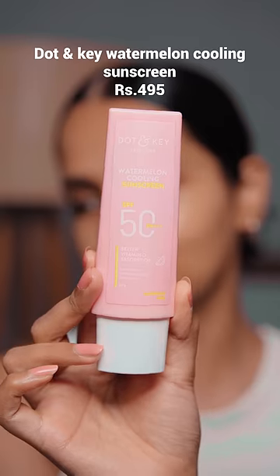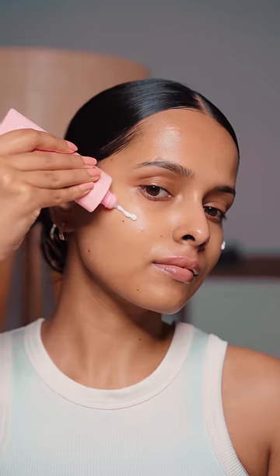Dot & Key Watermelon Cooling Sunscreen. It blends easily, has zero white cast, and is super lightweight. It doesn't feel like I have applied a thick layer at all. This is one of my favorite sunscreens at the moment.